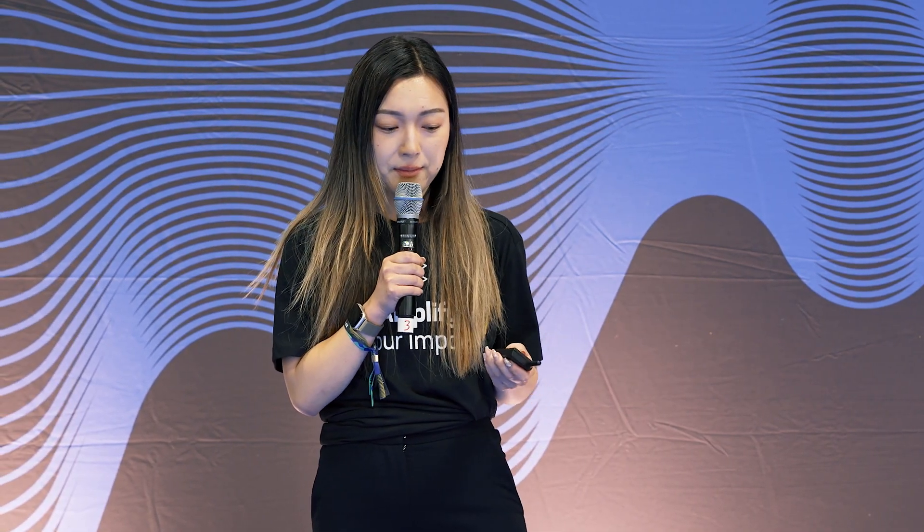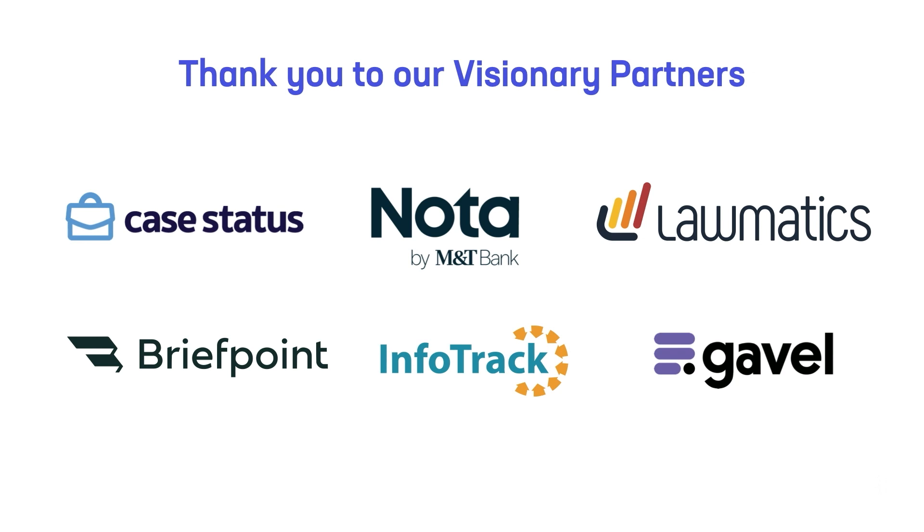Today I'm going to be talking about five ways to automate your client intake with Clio Grow and also why it's so important to do so. Before I get started, I just wanted to give a quick shout out to our visionary partners for supporting Clio and especially for making this conference possible.